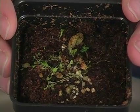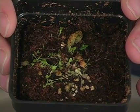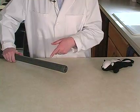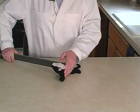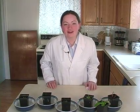The bladderwort has little bladders in the water underneath where it grows, and it uses those to suck up any little insects that may be swimming by. This is a bladderwort. It's amazing what all these plants can do!